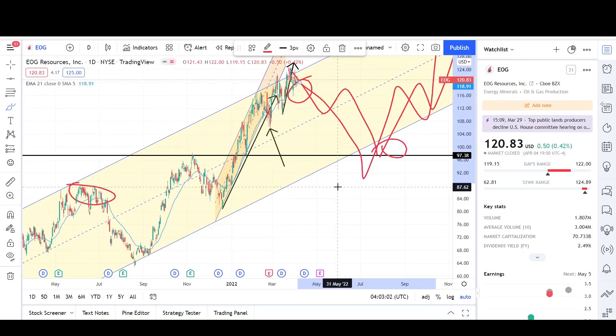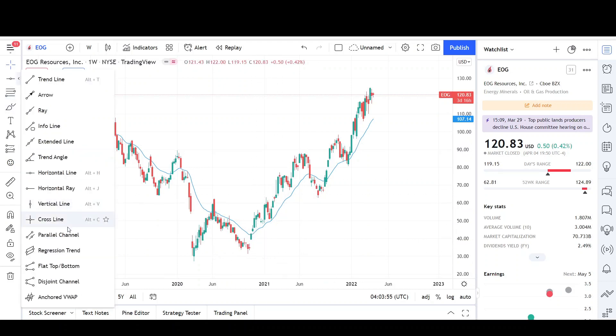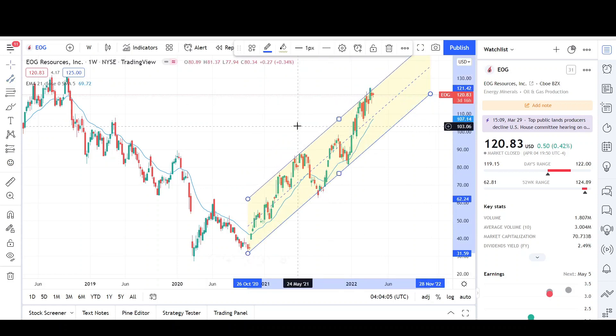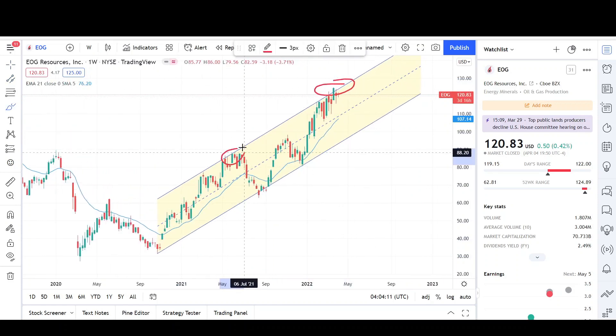Let's take a look at the weekly chart to wrap it all up. We made a higher low back around October-November of 2020 because sellers could not bring it down past the previous low — a bullish sign that led to a reversal. We are trending up. This is the channel currently in play, and prices are respecting it. We are at the top side of the channel and getting far away from the EMA.